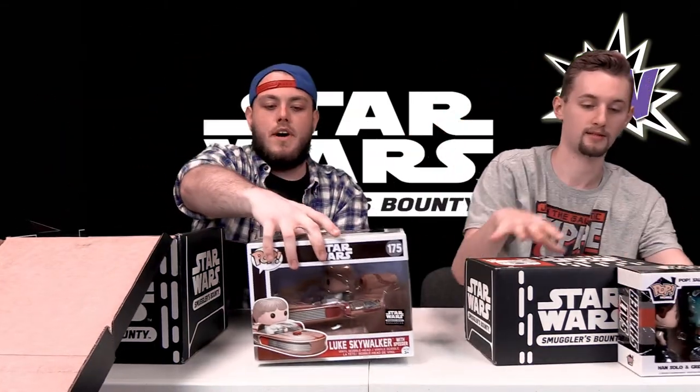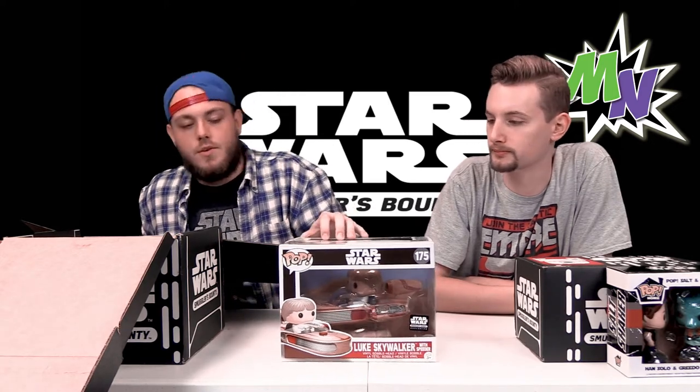We're going to go with what was spoiled for the box, the reason why most of you bought this box — it was the Luke Skywalker with Speeder. It's a pretty cool idea. There haven't been too many pop rides, though they're not technically called pop rides. It's cool to have Luke with the Speeder, but it's a little big. It's hard to find a place to display it. It was a lot bigger than even I thought it was going to be, and it really hasn't been very popular. We're both big Luke Skywalker fans, but this one kind of missed the mark with us.